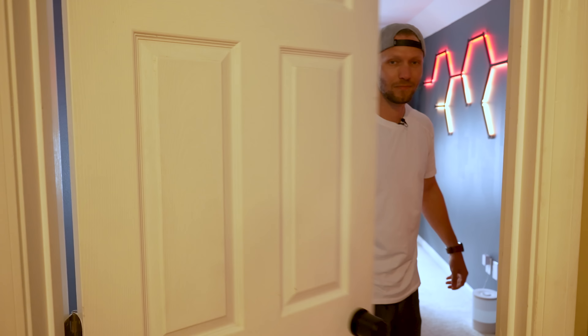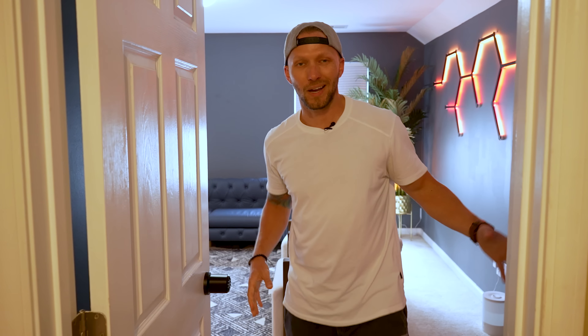Sponsored by Trend Micro. What's up guys? Welcome to my smart YouTube studio tour. Let's go.